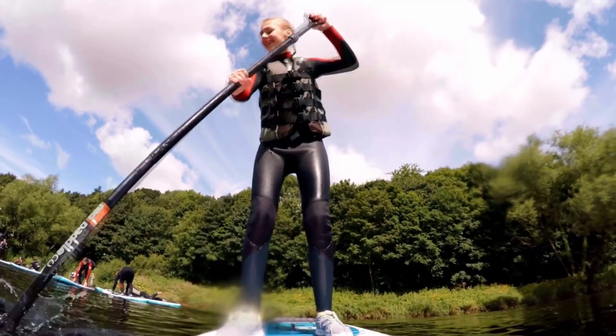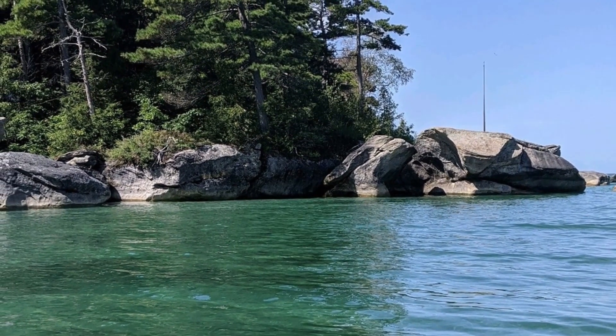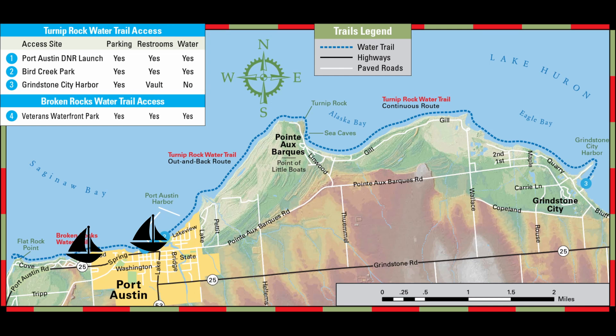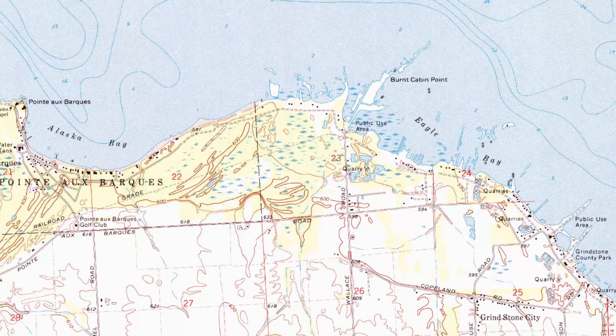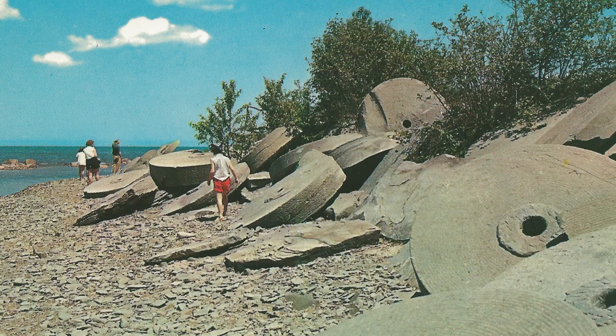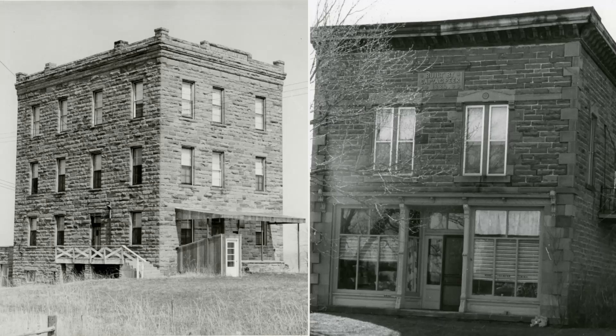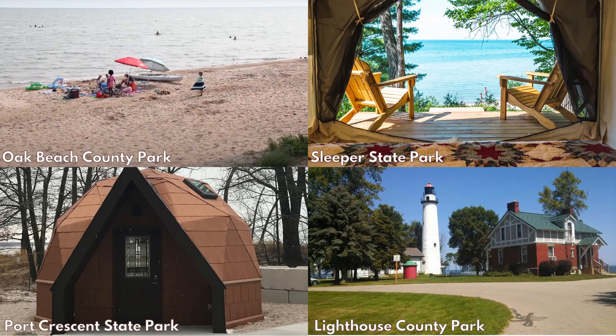Beginners and stand-up paddleboarders can view rock formations and sea caves on the Broken Rocks Water Trail that runs west from Port Austin to Table Rock. On land, you can visit Grindstone City to learn about the history of the quarries and grindstone production. You'll see grindstones along the shore and some buildings made from the stone that was quarried there. There are several state and county parks in the region with modern and rustic campgrounds and cabin rentals.